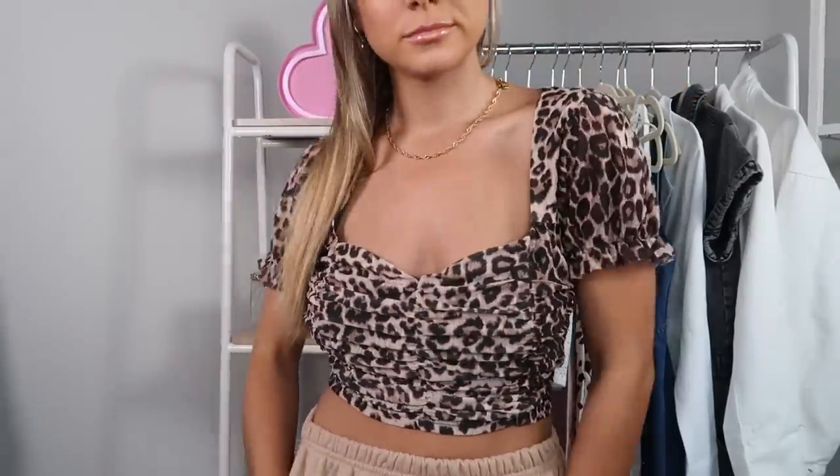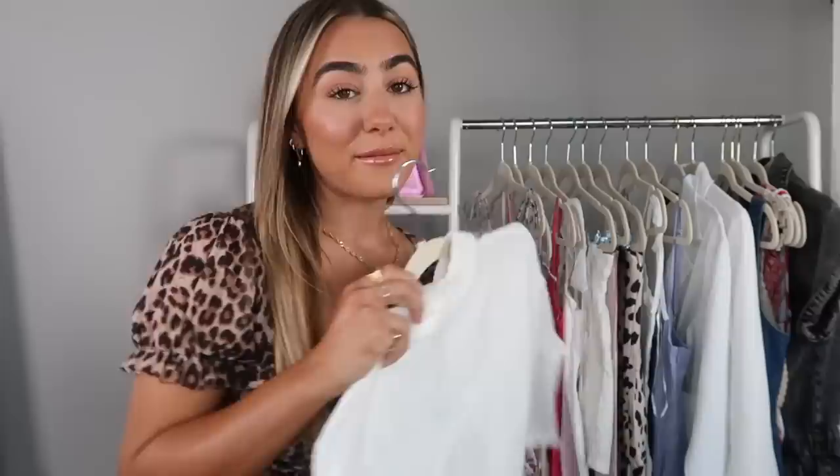I got this in a size small and it fits really nicely — super lightweight, almost even a little bit loose in the boob area, but very comfy and chill even though it looks a little more put together. With white denim I think this would be so pretty, or just regular denim — super cute basic little top for summer.